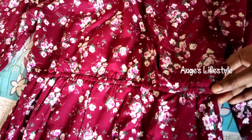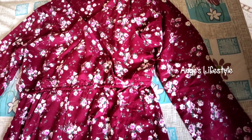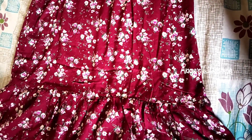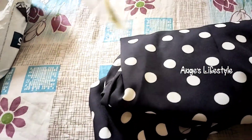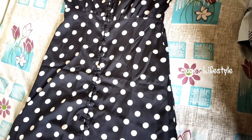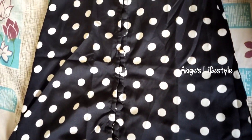This is the expected size. The price is ₹586. I ordered this dress and it came well-packaged. This is rayon material and it's very good quality. The size is as expected.